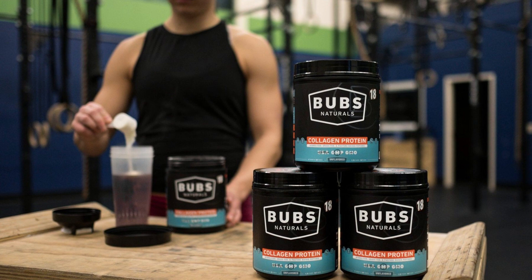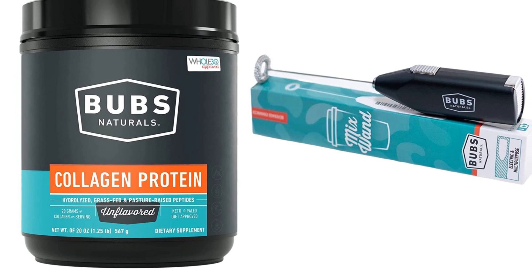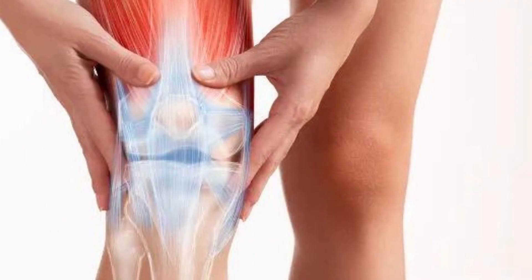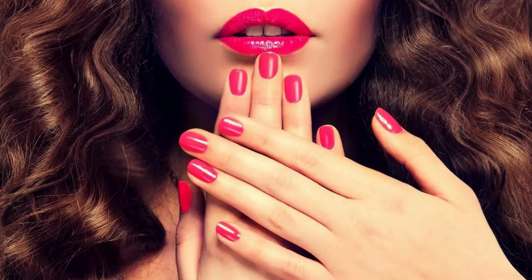Bubz Naturals Collagen is an excellent dietary supplement for those who want to improve skin health and appearance, strengthen bones and joints, promote healthy hair and nails growth, and improve digestion. It is made with grass-fed bovine collagen and is free from hormones, antibiotics, and other harmful chemicals. Adding Bubz Naturals Collagen to your daily diet can help maintain your health.